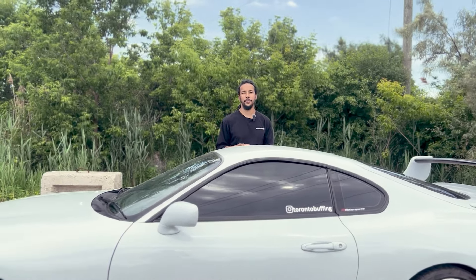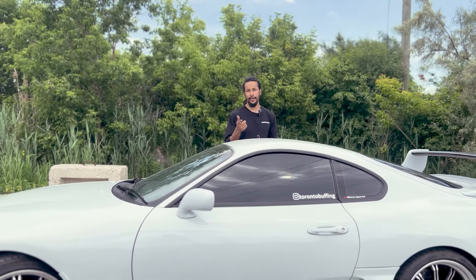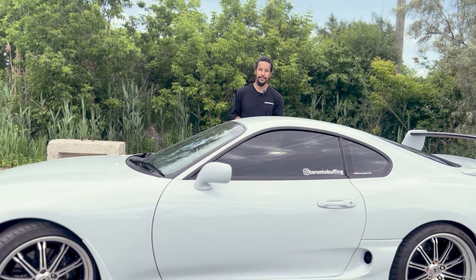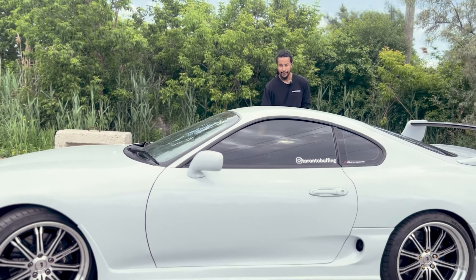Thank you guys for watching our video. A special thank you to our sponsors: Toronto Buffing, Vibrant Performance, and of course HKS. See you next time.